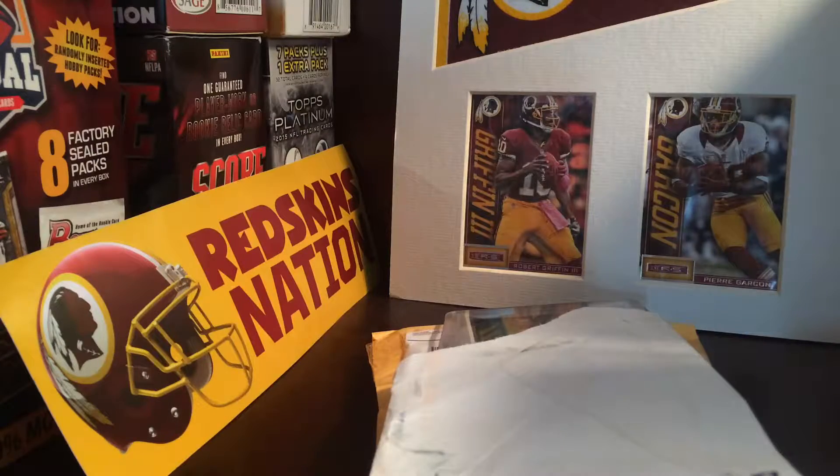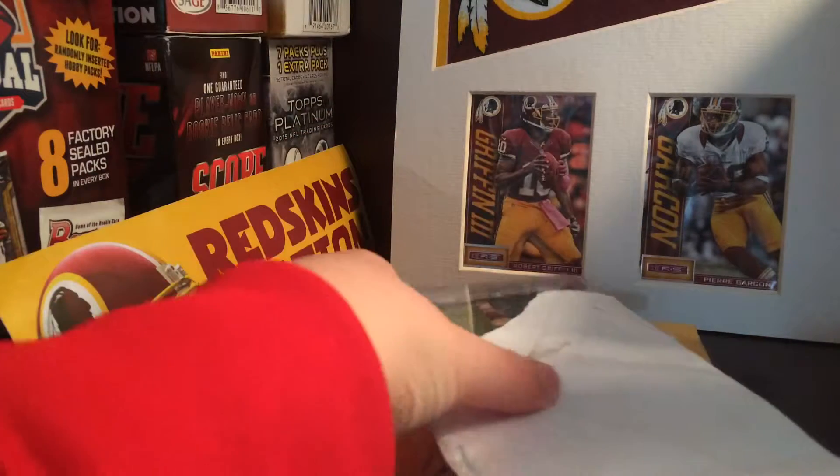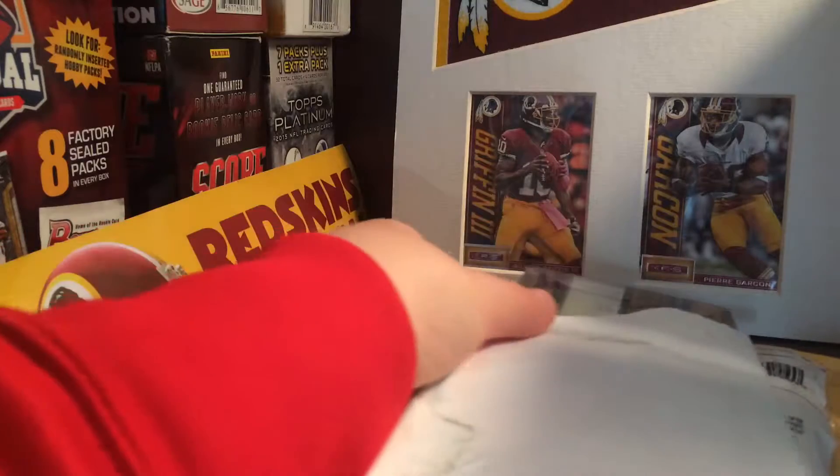Hey guys, Jay Sports Cards here. I'm back with another video. Today I have a two-package mail day. I should have a couple packages coming next week, but a lot of stuff is going to get delayed which I'm not really happy about.